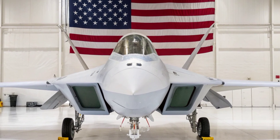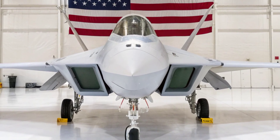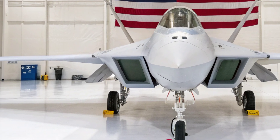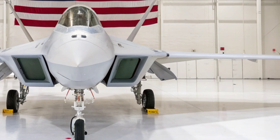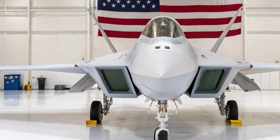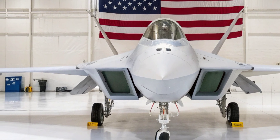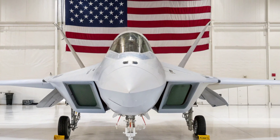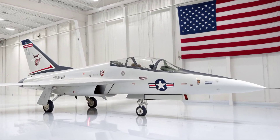The StormTalon's weapon loadout demonstrates a shift toward precision, endurance, and adaptability. Internal bays support hypersonic tactical missiles, long-range air-to-air interceptors, and advanced standoff munitions designed to neutralize hardened infrastructure. A modular payload rail allows quick reconfiguration depending on mission profiles, whether deep strike, escort, or suppression of enemy air defenses.